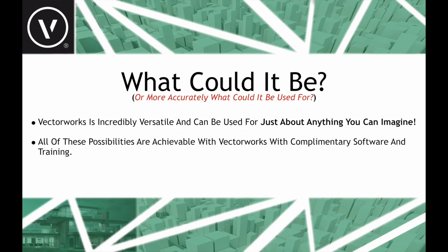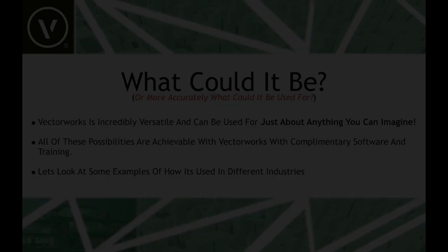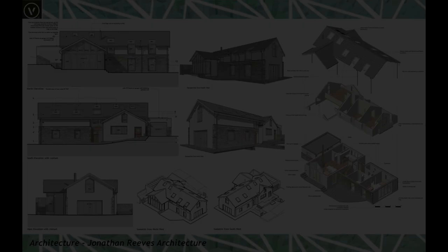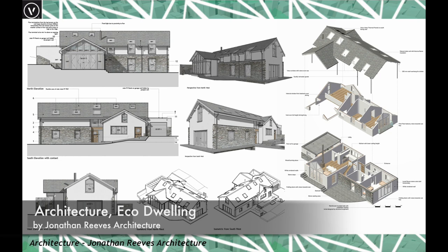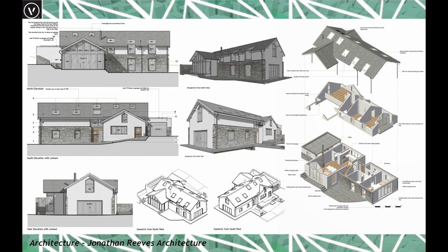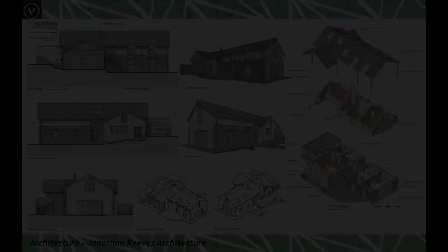Let's look at some examples in different industries — these are all clients I've worked with over the years. Starting with one of my own architecture projects for a new house. Architecture is obviously the core area where Vectorworks is very widely used, particularly in small to medium-sized practices. It's also popular for those on the Mac platform, though it runs beautifully on both Mac and PC.